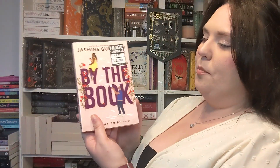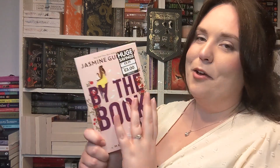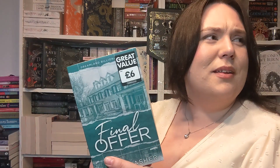I picked up Buy the Book — it was only three pounds and I hadn't heard of it before, but it sounded really fun. Anything to do with books inside my books, I love. That's by Jasmine Guillory. I also picked up the last in the Dreamland Billionaires series — there's The Fine Print, Terms and Conditions, and Final Offer. This is a chunky book for a romance novel, almost 600 pages. It's about three billionaire brothers and apparently they're very spicy. Looking forward to reading them.